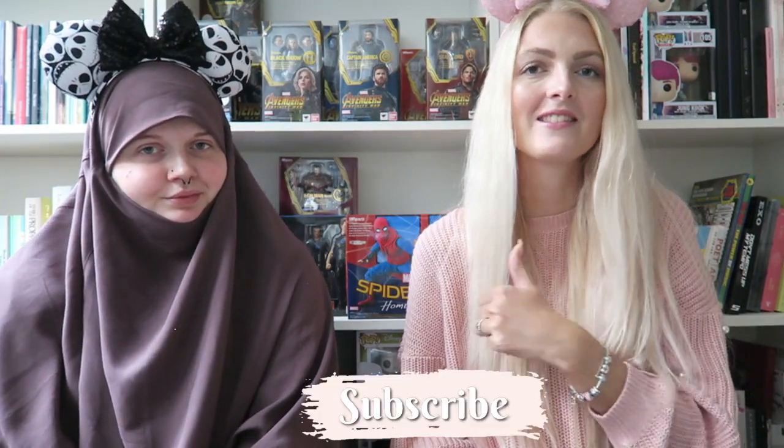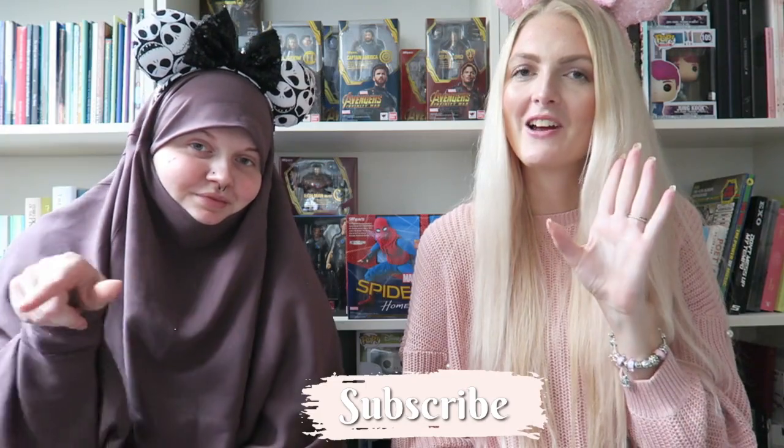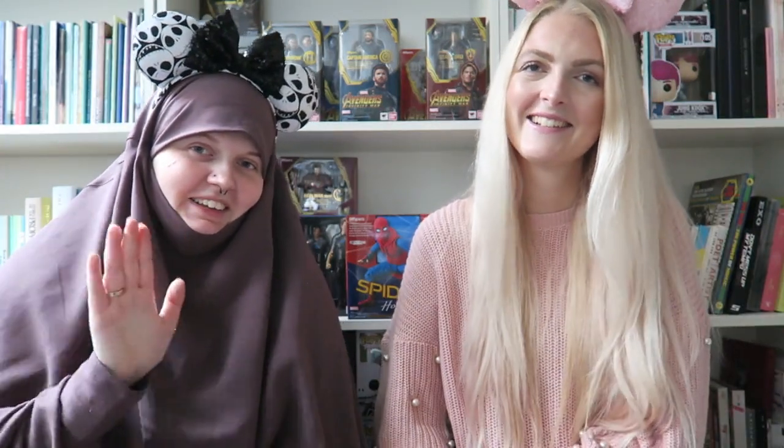That was our Disneyland Paris haul! If you liked it, please give it a thumbs up, subscribe to my channel, and follow me on Instagram. Don't forget to hit the notification bell so you won't miss any of my Disneyland Paris vlogs, coming every Saturday. Hope to see you in my next video — bye!